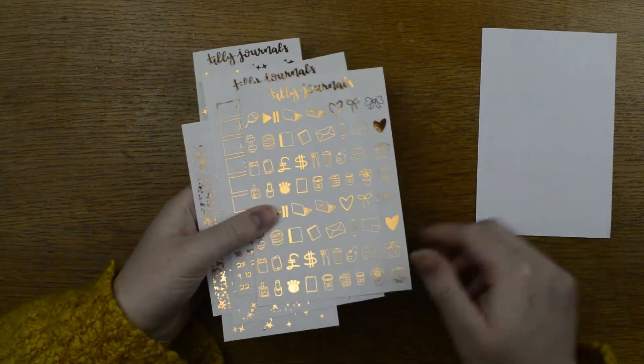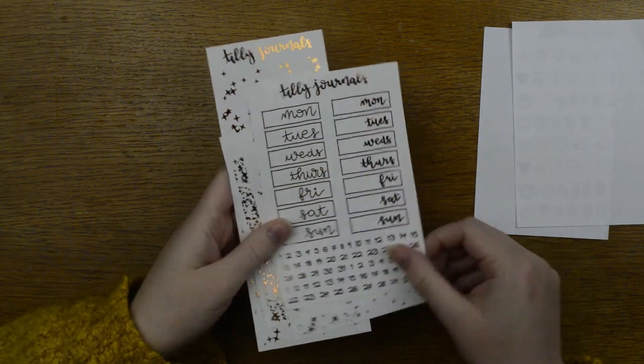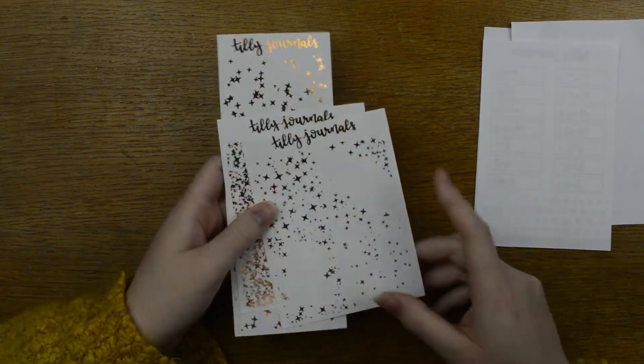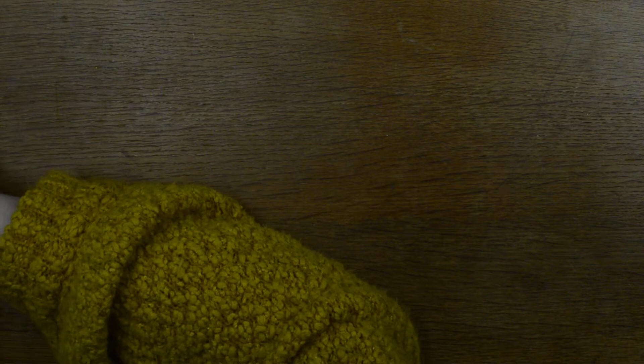You get the script sheets, the icons, the date covers and date dots, four full box overlays, 32 header overlays, and two lots of 15mm washi strips. So that's the twinkle — grab it before tomorrow if you want it.